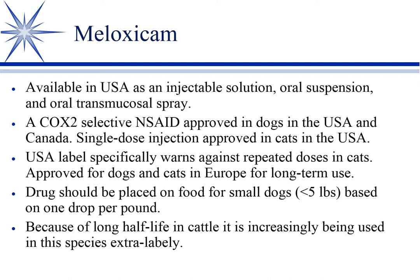It's COX-2 selective in the dog and approved in the U.S. and Canada. In the cat, the only thing approved is a single-dose injection — one dose injected in the cat is approved in the U.S.